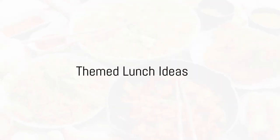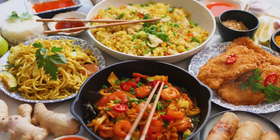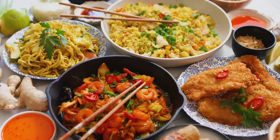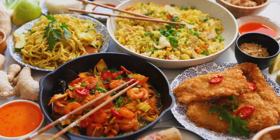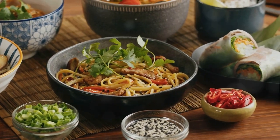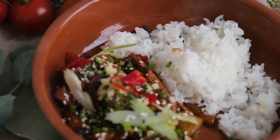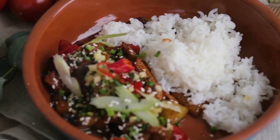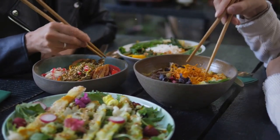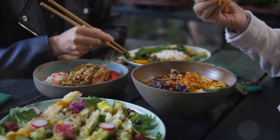Lunchtime is a great opportunity to refuel your body while exploring different food themes. First up, let's embark on a culinary journey to Asia with our Asian Infusion theme. Imagine a colorful bowl of mixed vegetables, lean protein, and a healthy serving of rice or noodles — a vibrant stir-fry or a hearty ramen bowl. The key is the blend of spices and sauces such as ginger, garlic, soy sauce, and sesame oil that bring out the bold flavors. This lunch is high in fiber and packed with protein.